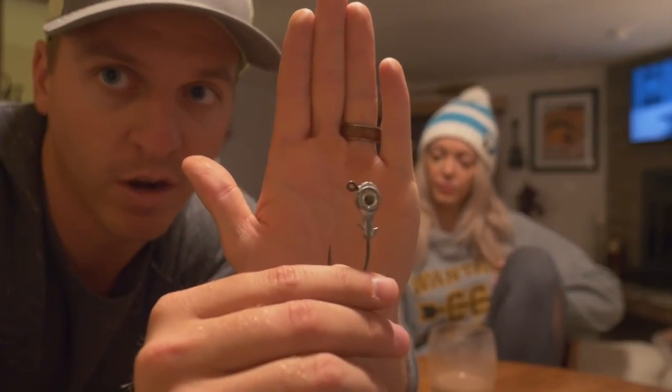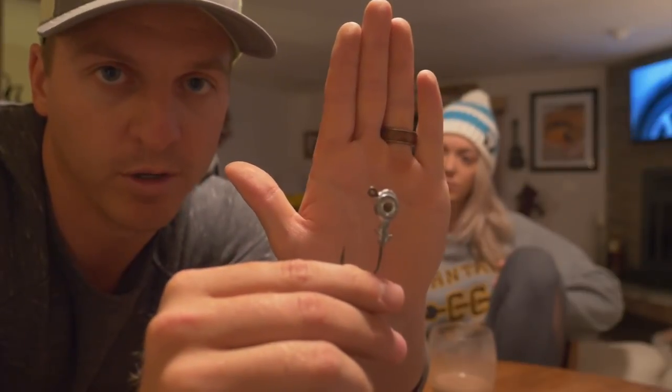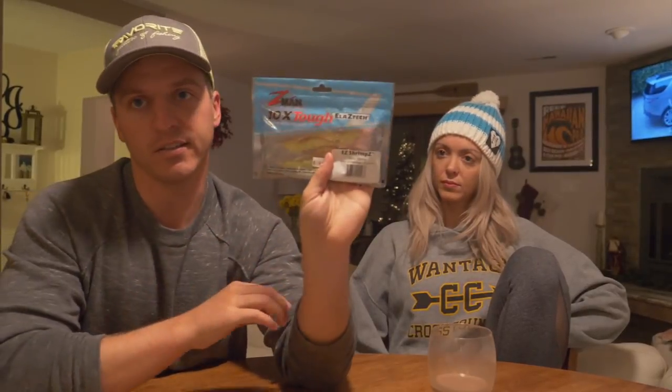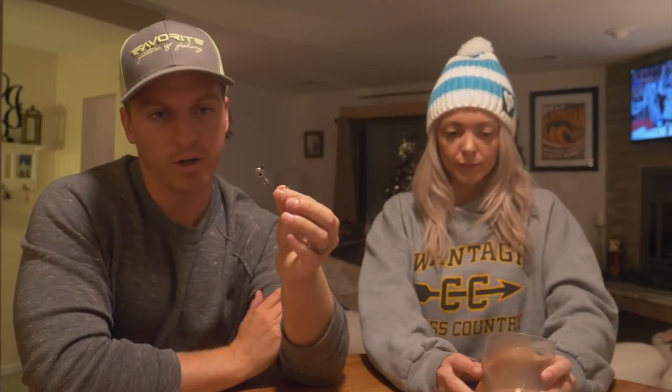Our third favorite speckled trout lure is a soft plastic with a trout eye jig head. Berkley Gulp or Z-Man on a trout eye jig head is super effective. Christy and I really like the Z-Man in the Sexy Penny color. The jig head allows you to work your bait through all the different zones — top water, the middle of the water column, and the lower part as well — which really comes in handy when fishing in depths greater than four or five feet.